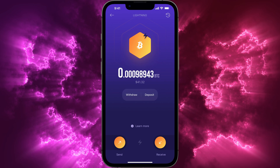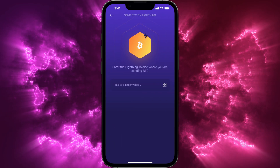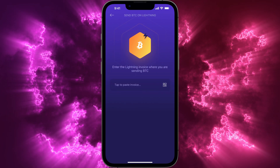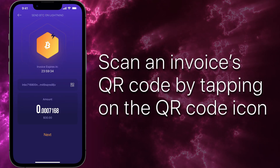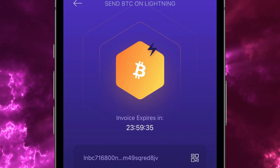If you'd like to send Bitcoin on the Lightning network, tap on send and enter the Lightning invoice. You can scan an invoice's QR code by tapping on the QR code icon. Keep in mind that invoices expire after 24 hours.